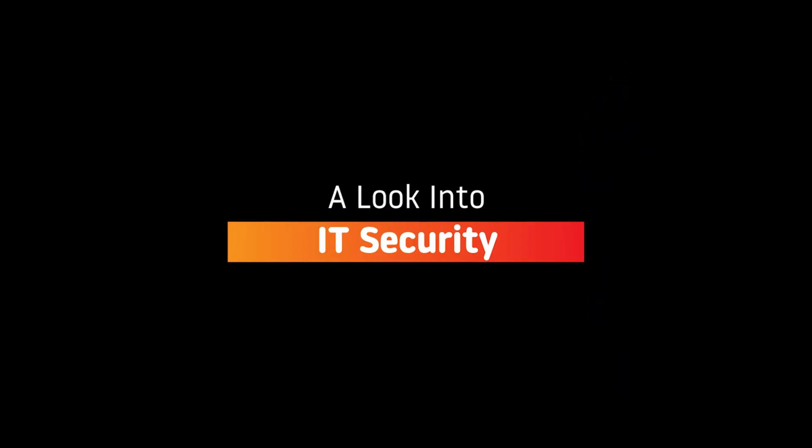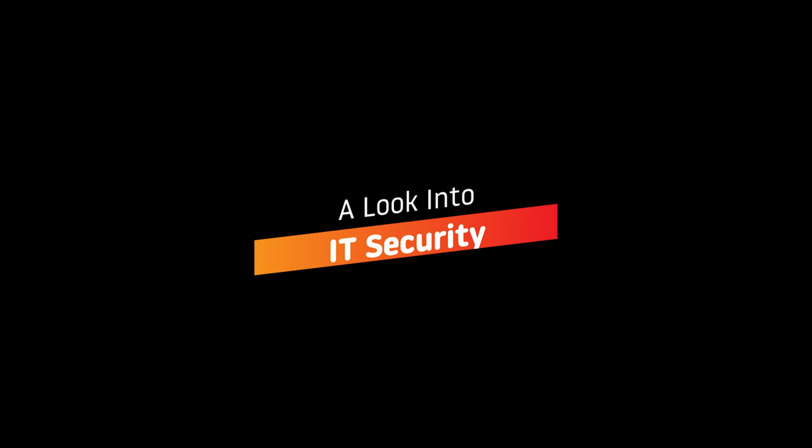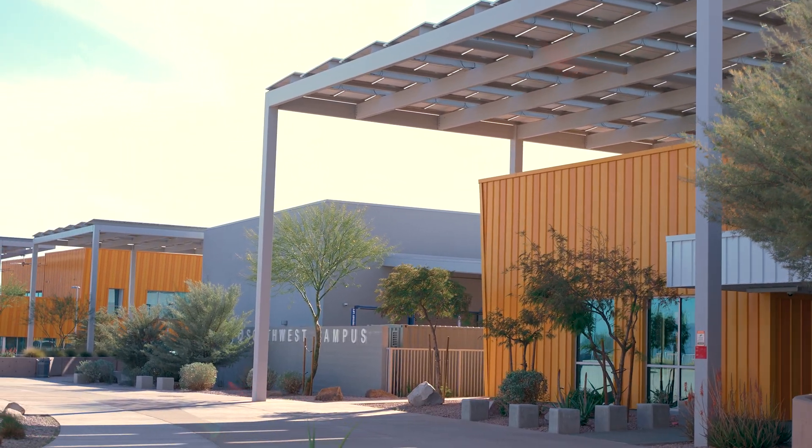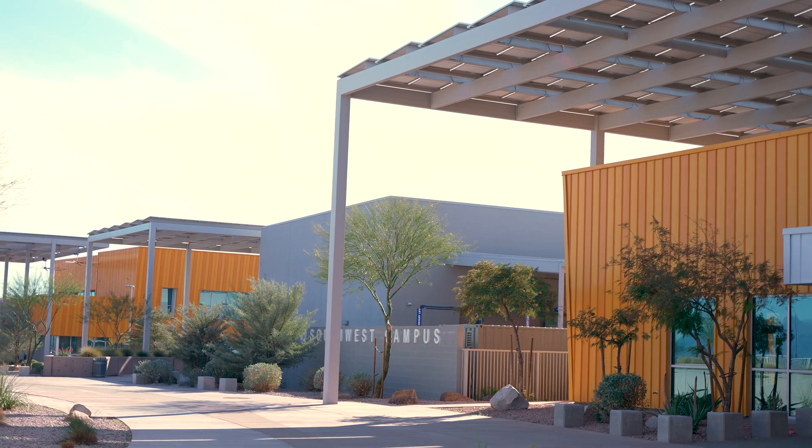Hello, my name is Sukman Kangura and I'm a year two IT security student here at Westmec Southwest Campus. I'll be showing you some things I love about my program, so let's take a look into IT security. Our campus is the newest of four Westmec campuses to date. We currently offer 13 programs here. My favorite thing about the campus is that its layout and architecture has a college campus feel and professional vibe.